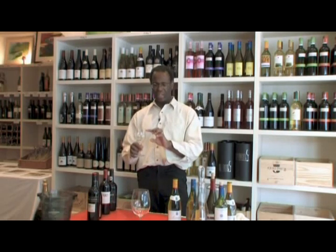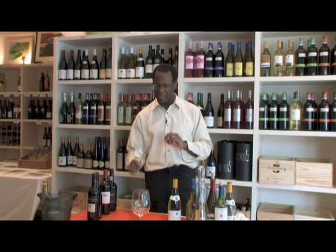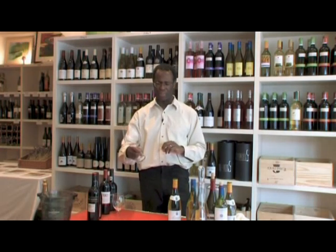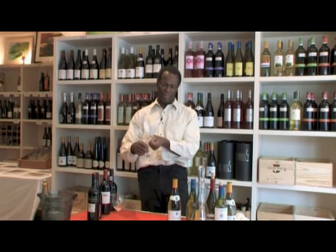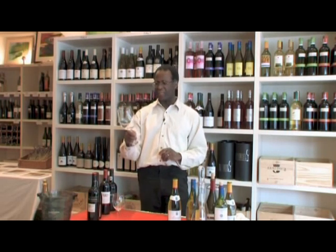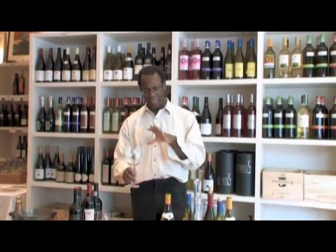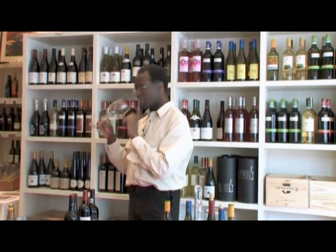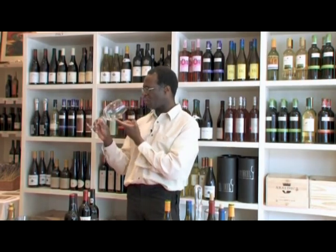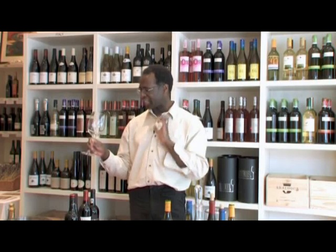Don't fill your glass up to the top because you really don't have anywhere for the aromas to be captured so that you can enjoy that aspect. With a bigger glass, you really just want to serve up to about one-fifth to a quarter of the glass. The reason they make glasses that big is that as the wine evaporates, the aromas can sit at the top. As you drink, your nose goes into the glass and the aromas float around your nose, as well as the wine going into your mouth — so you get the best of both worlds. Your sensory areas are hit at the same time.